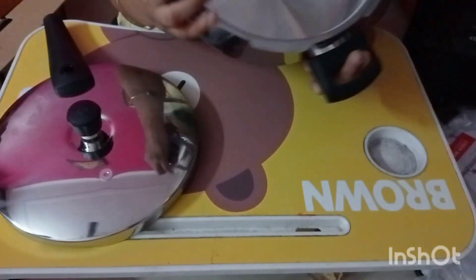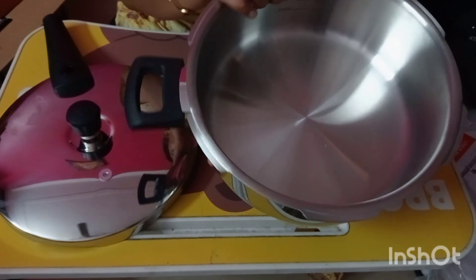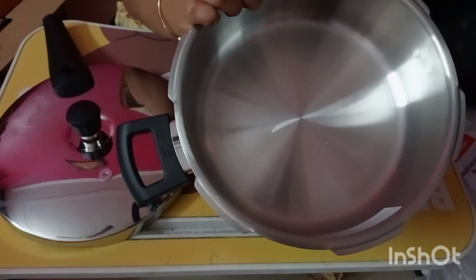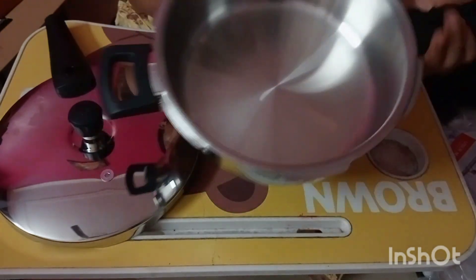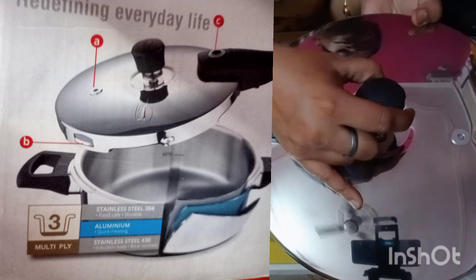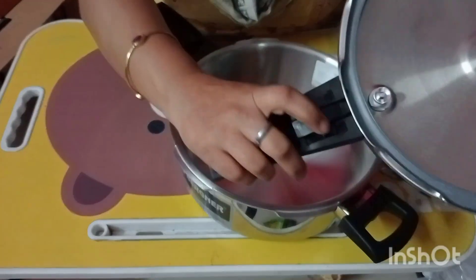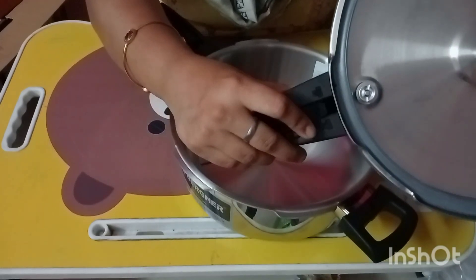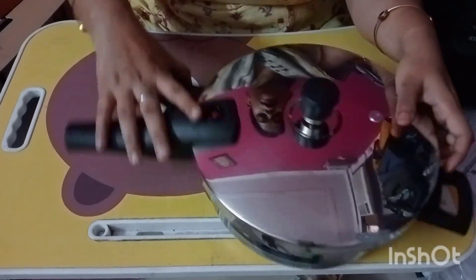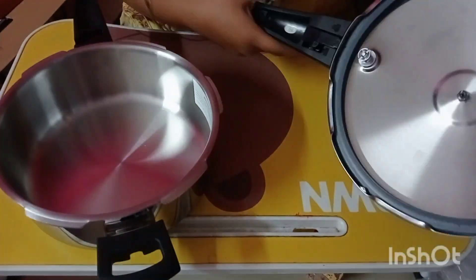This has a measuring scale inside. If you are not experienced in cooking or need a perfect amount of measurement for a dish, this measuring scale is very helpful. The next additional feature is the triple security system. First, there is a conventional safety valve, which is usually present in all pressure cookers. The second is a gasket release system — until the steam is not released, it stays locked, and only after releasing can you open it. This is the safety lock system.